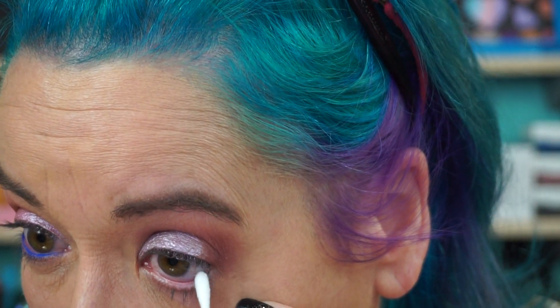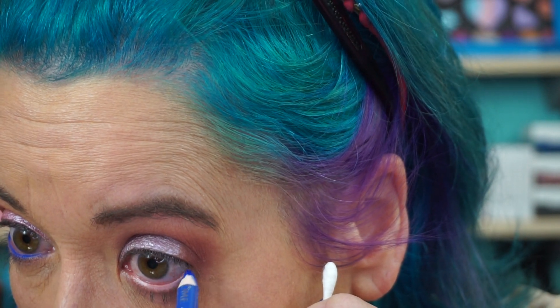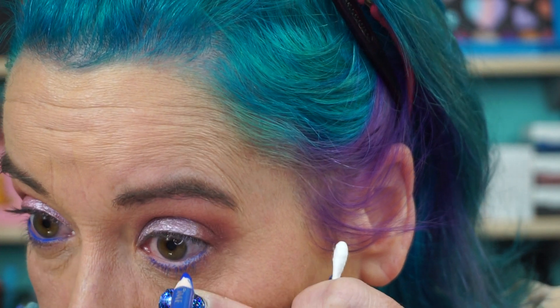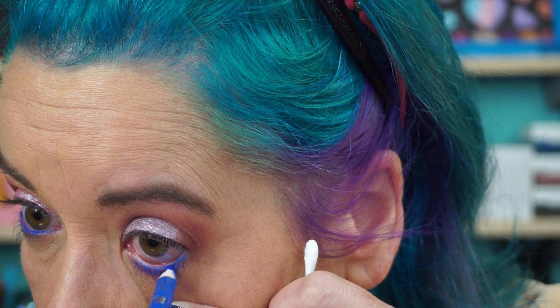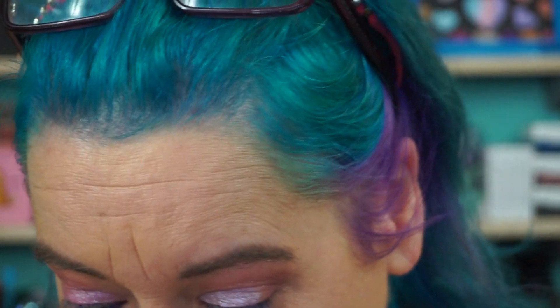I draw, then wipe my waterline and dry it before putting on liner. It helps the liner last longer, and it's easier to put it on a dry surface than a wet surface. I love that color though — it's almost like a blue-purple. It's so good. Definitely one of my favorites.